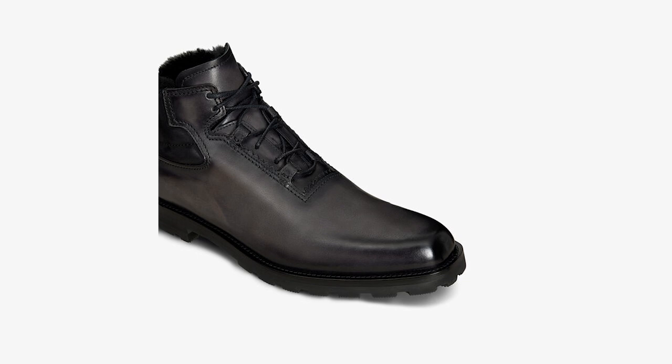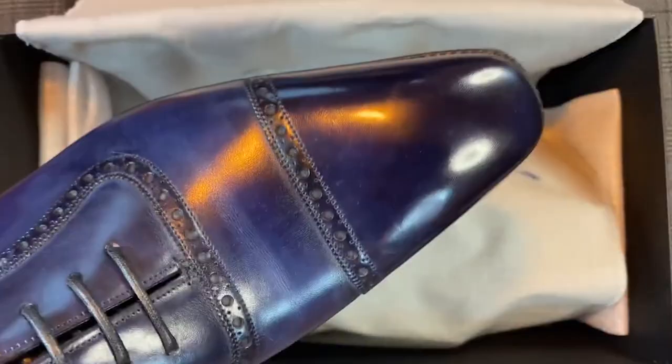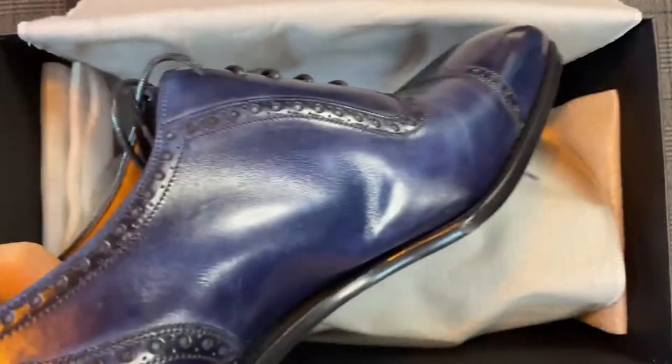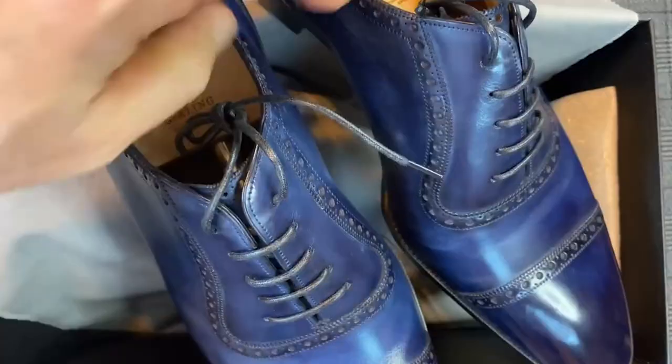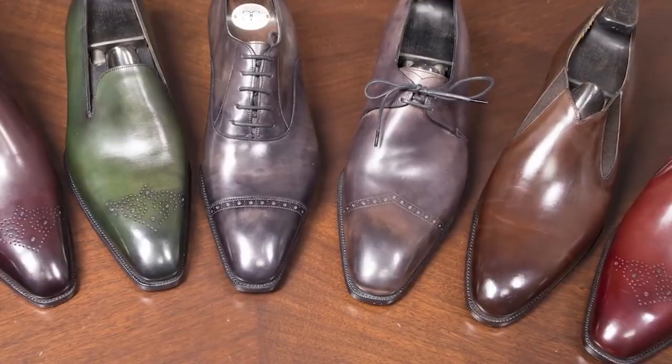Number 3: Deco Model, $4,200. The Deco Model is a classic cap-toe-designed shoe offered by Gaziano & Girling, a British bespoke shoe company. The Deco features a sleek and elegant design, with a hand-carved waist and fiddle-back leather soles. The shoe is made from the finest quality leather and is handcrafted by skilled artisans in Gaziano & Girling's workshop in Northamptonshire, England. The Deco is available in a range of colors and leather types, including calf, suede, and exotic leathers like alligator and ostrich.